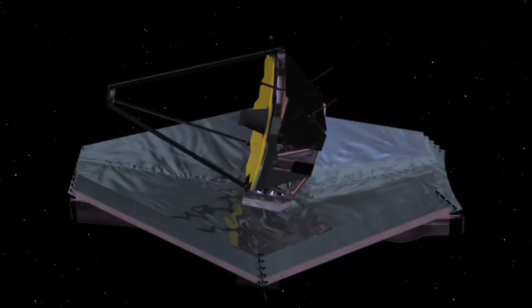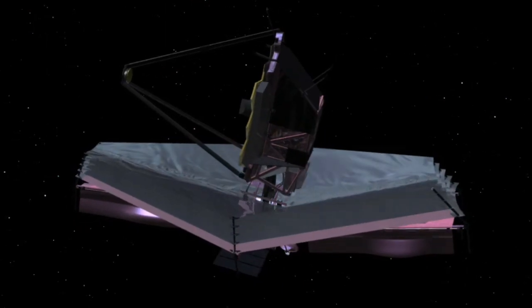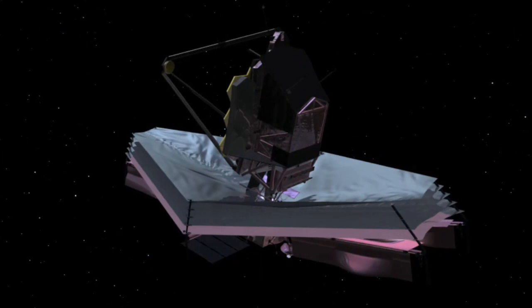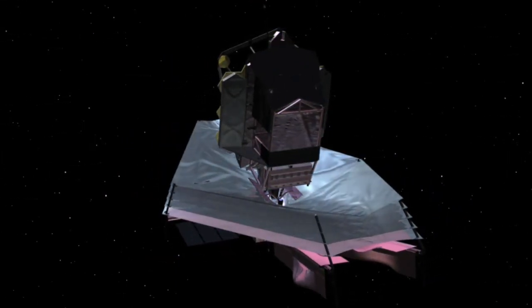In frigid, silent darkness a million miles from Earth, an immense space telescope scans the heavens. Shielded from the sun, Earth, and moon, it pursues profound mysteries.